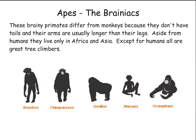Apes, the brainiacs. These brainy primates differ from monkeys because they don't have tails and their arms are usually longer than their legs. Aside from humans, they only live in Africa and Asia. Except for humans, all are great tree climbers.